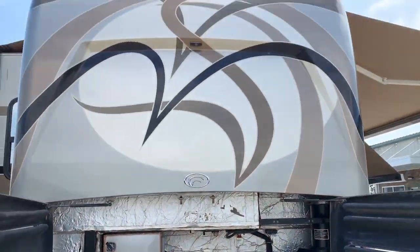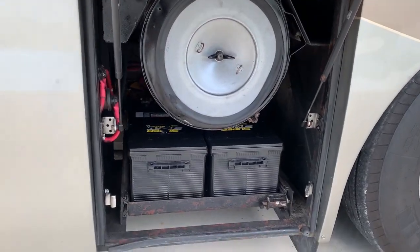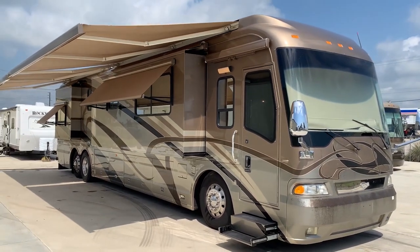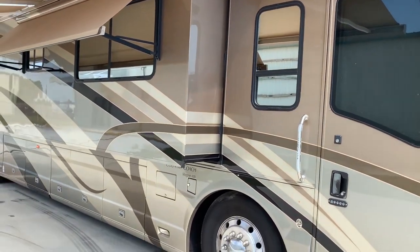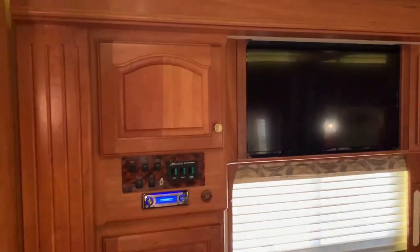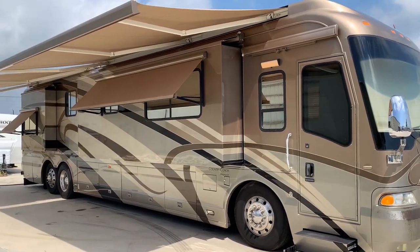A 600hp motor provides all the power required to move the house around, while a touchpad replaces the traditional access keys. One side of the RV can be converted into a tiny balcony for individuals who wish to go closer to nature without leaving the comfort of the vehicle, increasing the overall area available within. Solar panels are installed on the roof to improve the RV's energy efficiency.